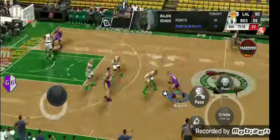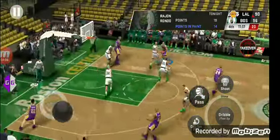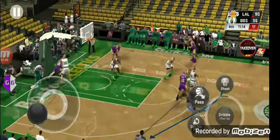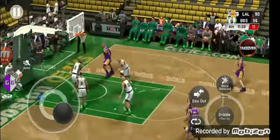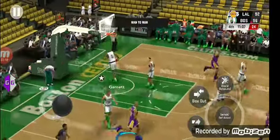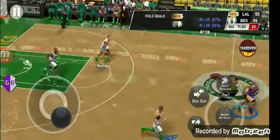Here are the Lakers with the ball — a six-point game. Fisher, outside to Kobe. Connects on the nine-footer. Very well done that time. Found the best look possible.